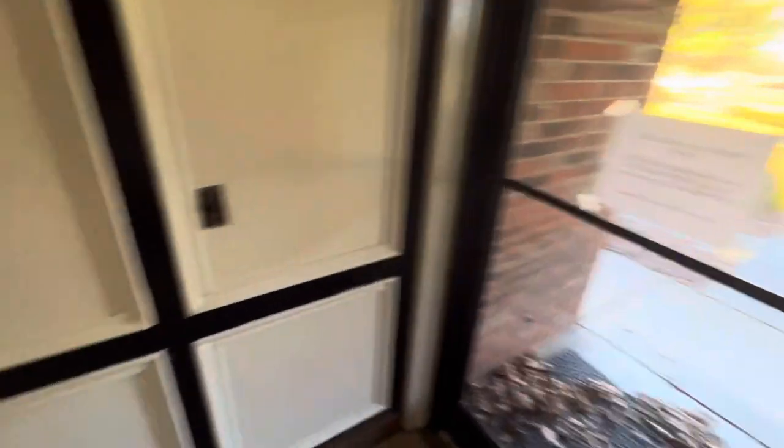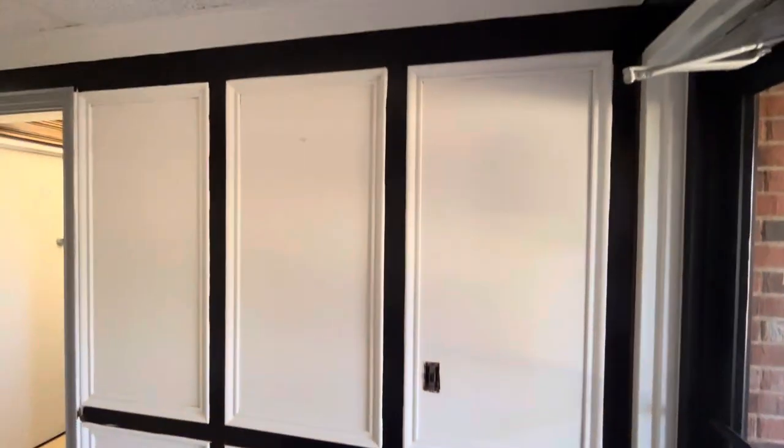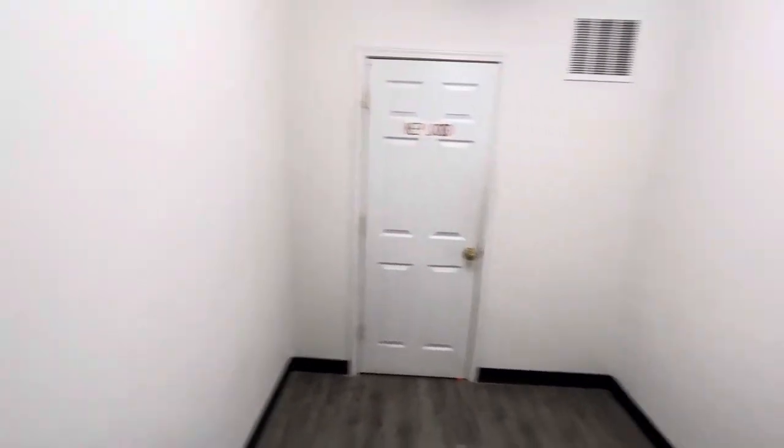We painted the hallway, going with white, black, and gray. Got a lot of the bathroom done. It's looking a lot better.